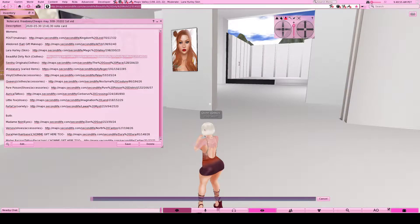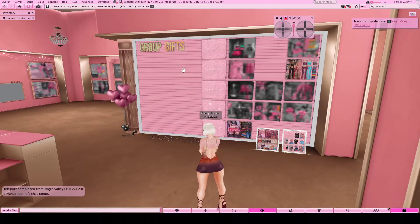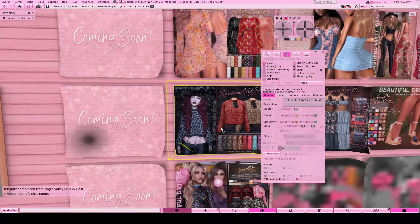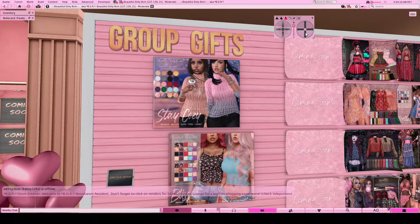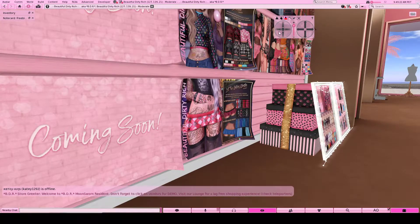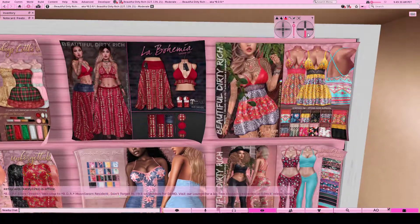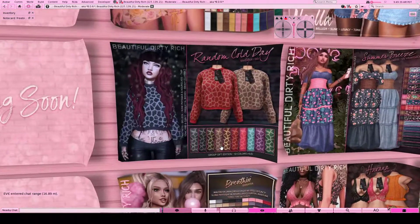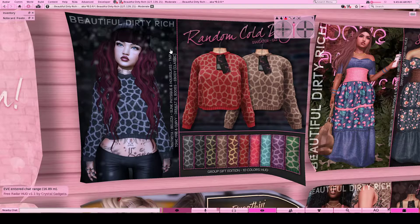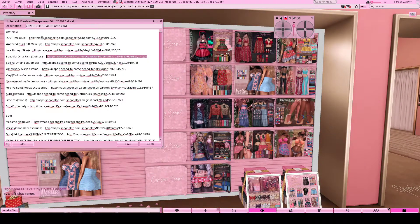Next we're off to Beautiful Dirty Rich - sorry if I butcher any of these names. The gifts are right to your right when you land. You just right-click edit, join, and it is free to join. With that you get all of these very cute outfits with the style heads, and of course they come in Maitreya, Beleza, Slink Physique, Hourglass, TMP, Tonic Fine, Curvy, Default Bodies, and E-Body. So pretty much every applier you can think of, they offer it - you're covered no matter what body you have.